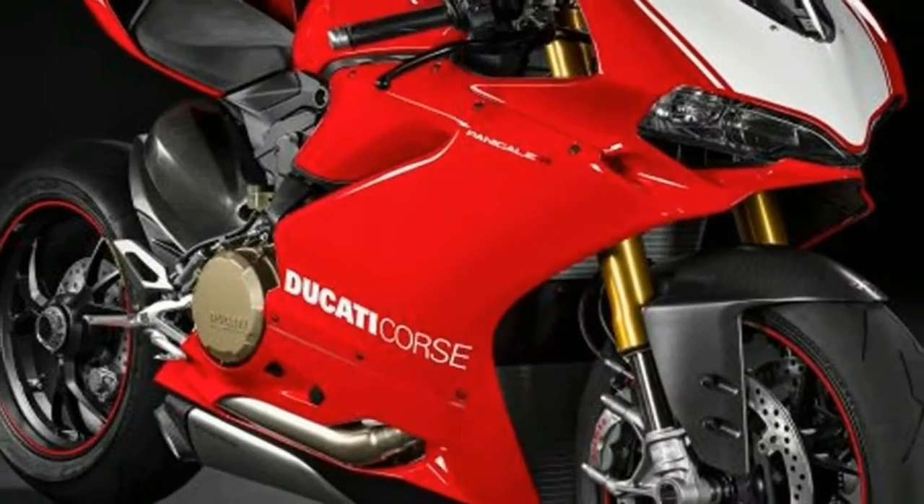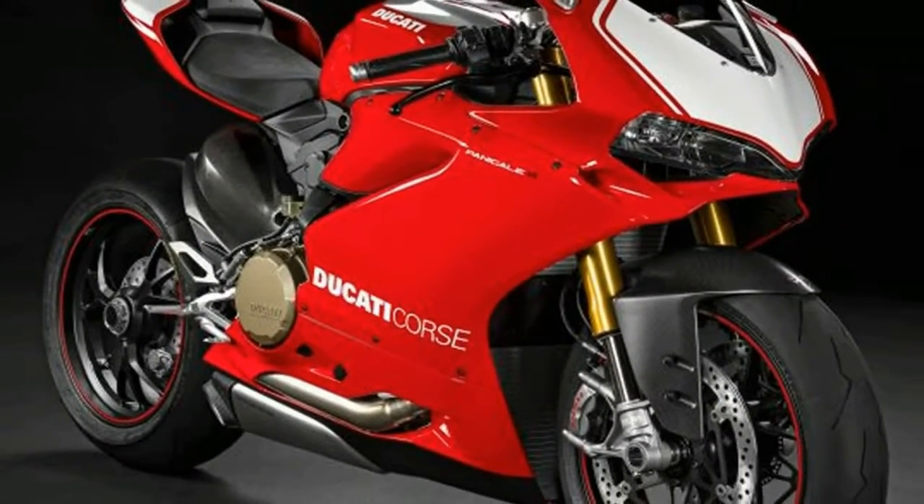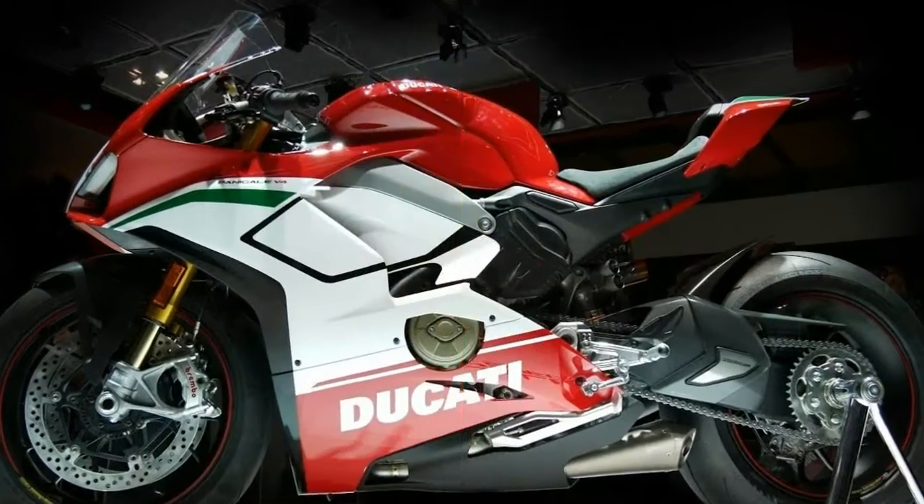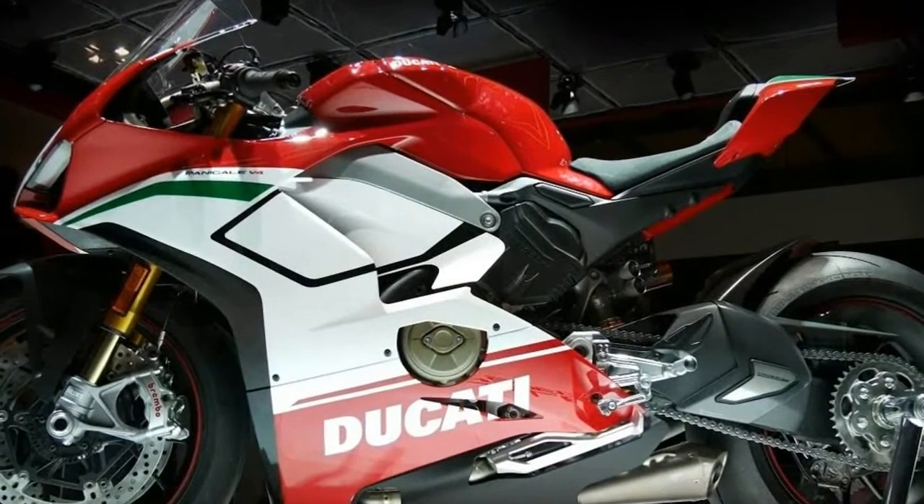Styling remains similar to that of the Panigale 1299, just more compact and slightly bulbous from the side, while the front is neat and sharp.